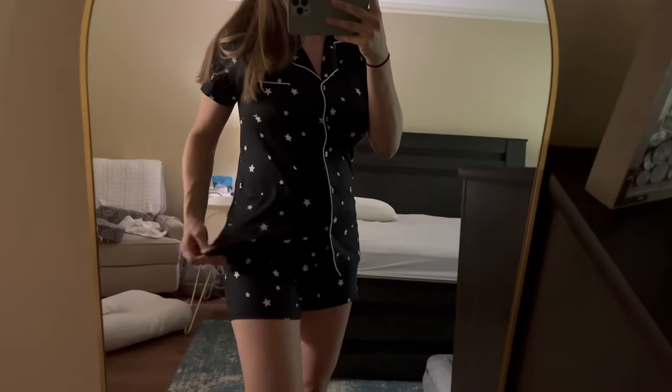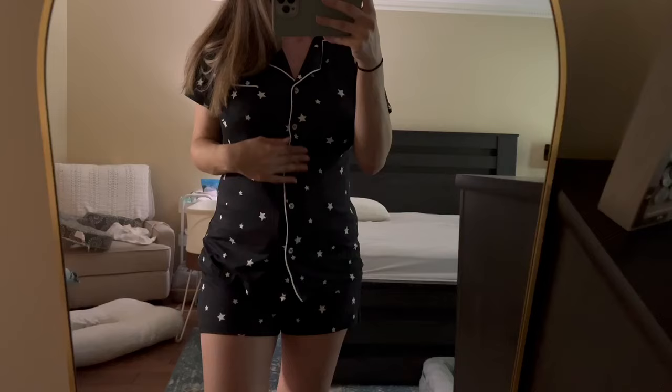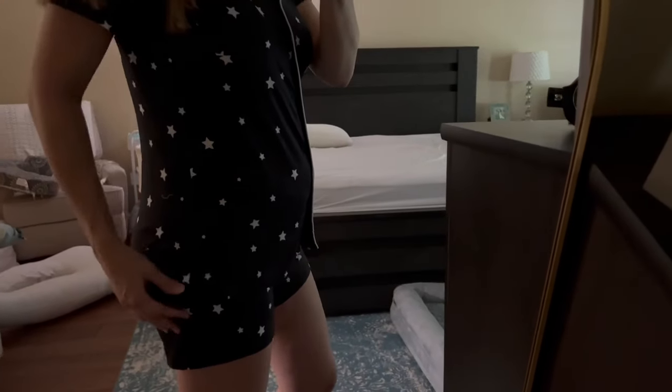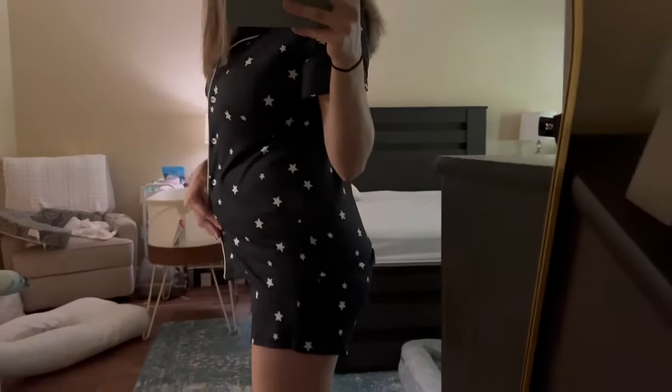Since having my baby, I've been on the lookout for some button-down pajama sets, just to make it a little easier with nursing. And I came across these two-piece sets, and I am obsessed — they are so soft and comfortable.